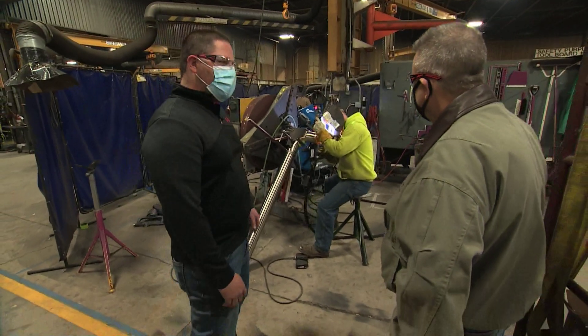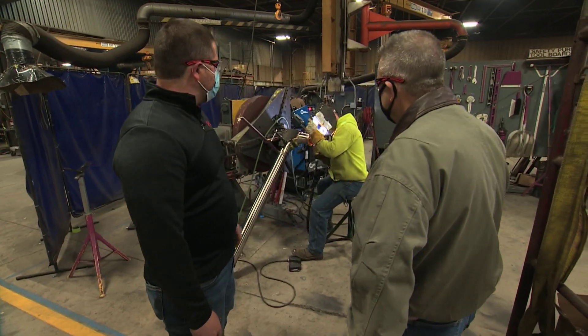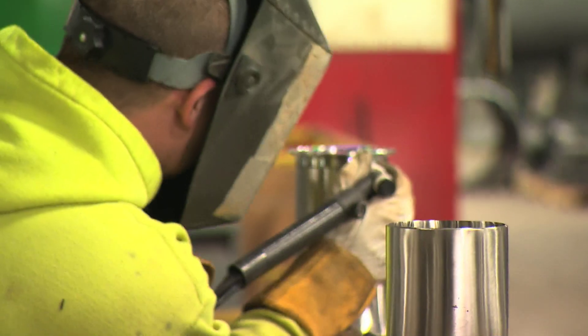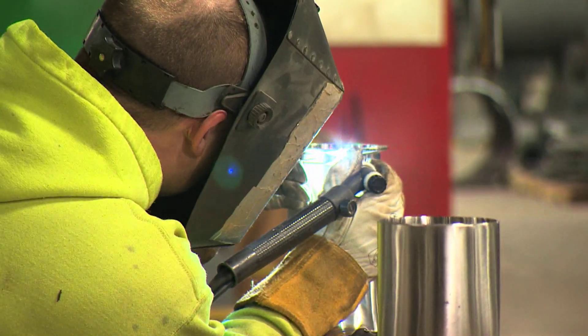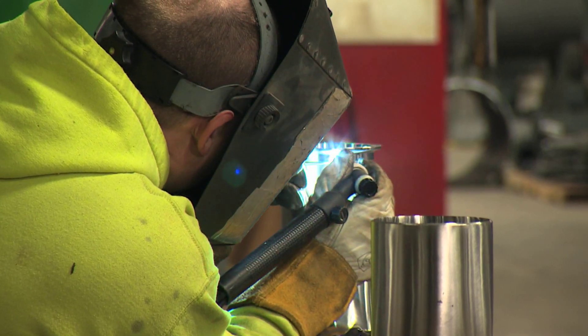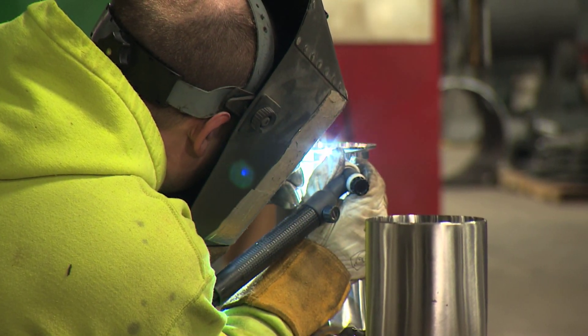Over here, Stu, we've got Blake doing some sanitary stainless steel welding on some thin-wall, thin-gauge piping. He's using an argon backing gas, two-pass. That looks pretty intense, and I marvel at how accurate the welding is here — it's like second to anything I've ever seen.